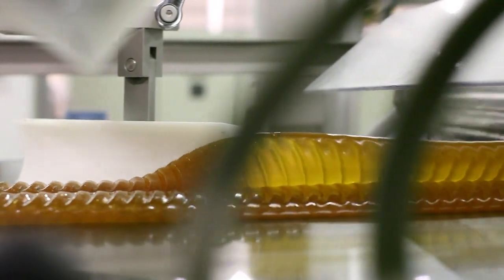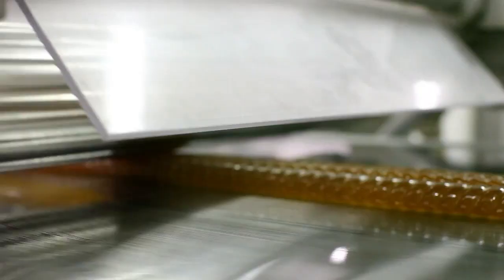Honey candy looks very simple, but the creation process is very sophisticated with the processes of shaping, cutting into small pieces, and being carefully preserved.